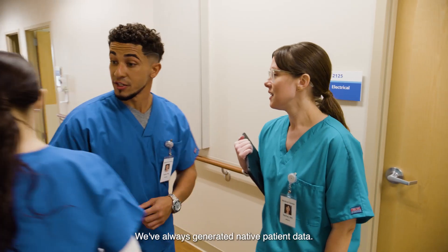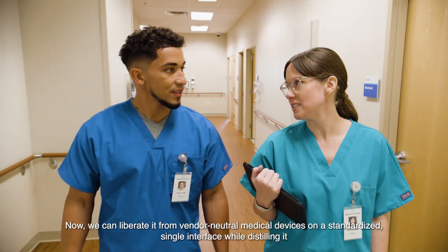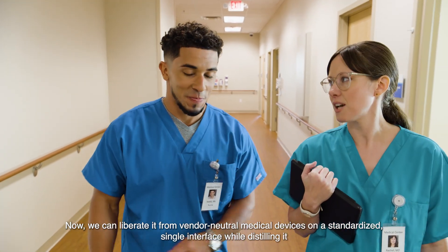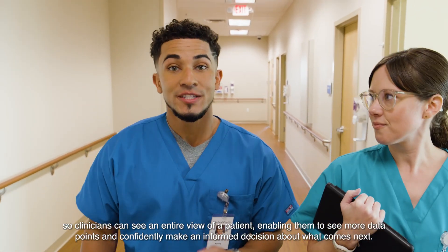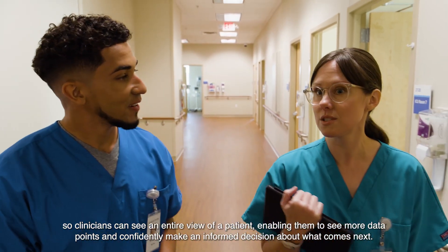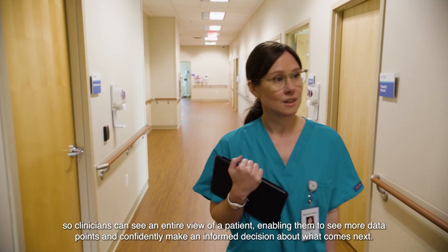We've always generated native patient data. Now we can liberate it from vendor neutral medical devices on a standardized single interface while distilling it, so clinicians can see an entire view of a patient — enabling them to see more data points and confidently make an informed decision about what comes next.